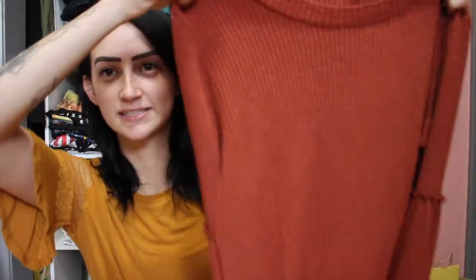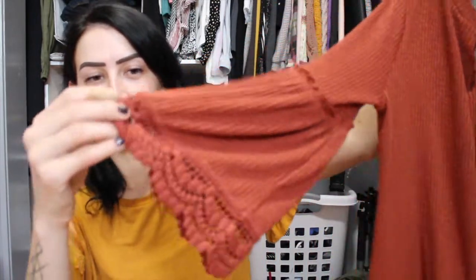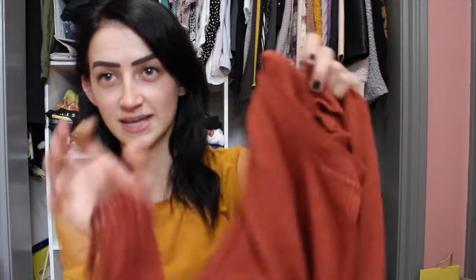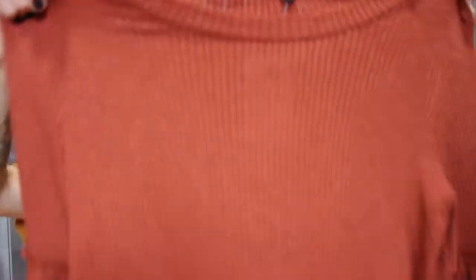Another item from Walmart was $14 and it is like this burnt orange. The sleeves kind of bellow out and it has a nice lace detail on the side. I think this is really cute — it'd be great for fall or like a Thanksgiving type of thing. It's kind of flowy, not too form-fitting, which I love.